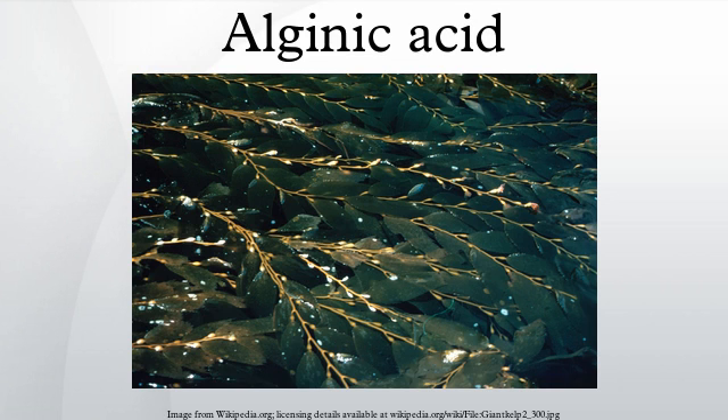Dental impression material utilizes alginate as its means of gelling. Alginate is both food and skin safe.